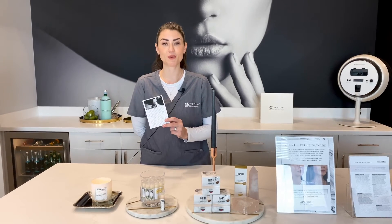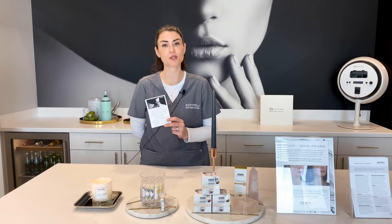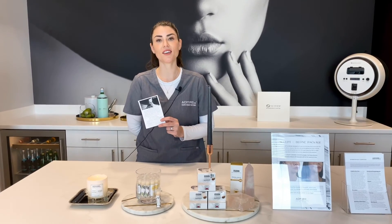My other favorite is the high frequency. It uses argon gas to create an electrical stimulation in the skin. This creates a germicidal effect which helps to prevent and treat acne breakouts, has anti-aging benefits, and can cause inflammation.